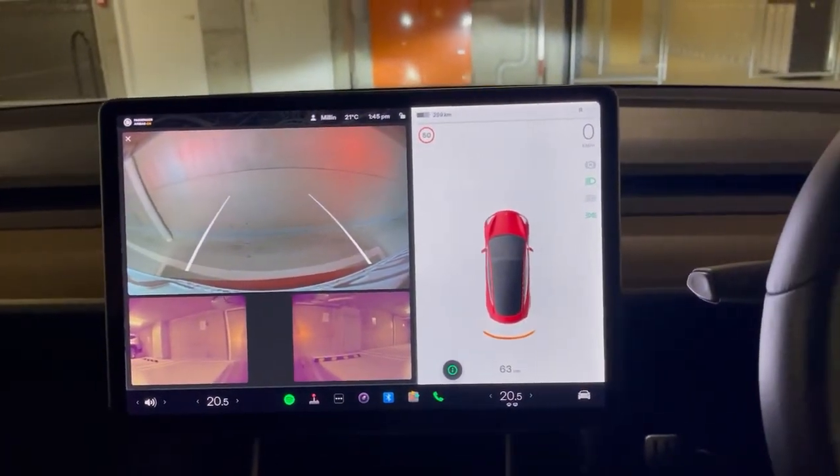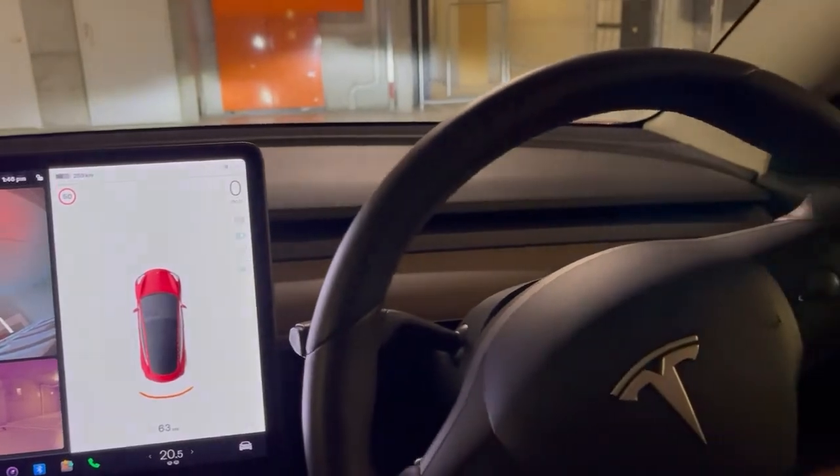TeslaTaxi.com.au if you'd like to rent one of these cars short-term or long-term for Uber or other applications. Thank you.